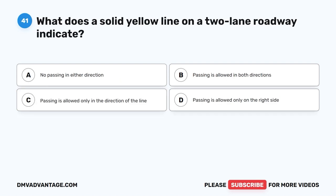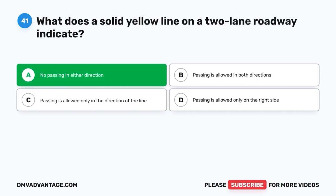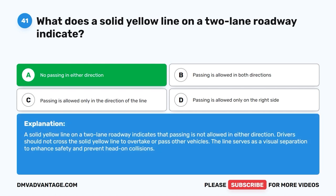Question forty-one: What does a solid yellow line on a two-lane roadway indicate? A. No passing in either direction. B. Passing is allowed in both directions. C. Passing is allowed only in the direction of the line. D. Passing is allowed only on the right side. The correct answer is A — no passing in either direction. A solid yellow line on a two-lane roadway means passing is not allowed in either direction. Drivers should not cross the solid yellow line to overtake other vehicles. The line serves as a visual separation to enhance safety and prevent head-on collisions.